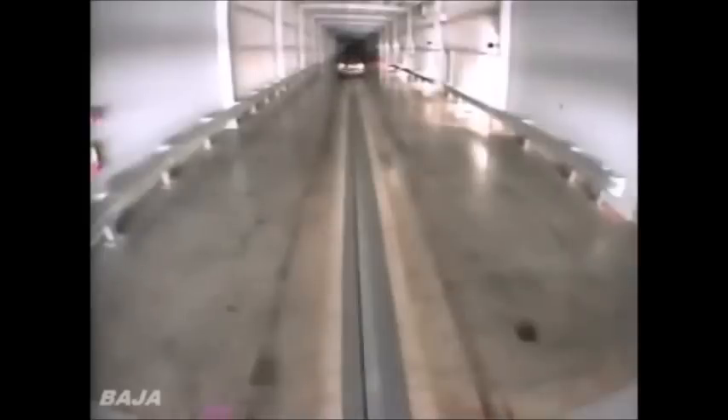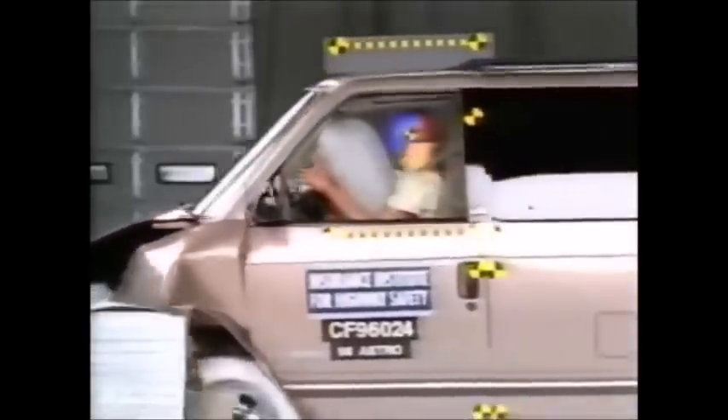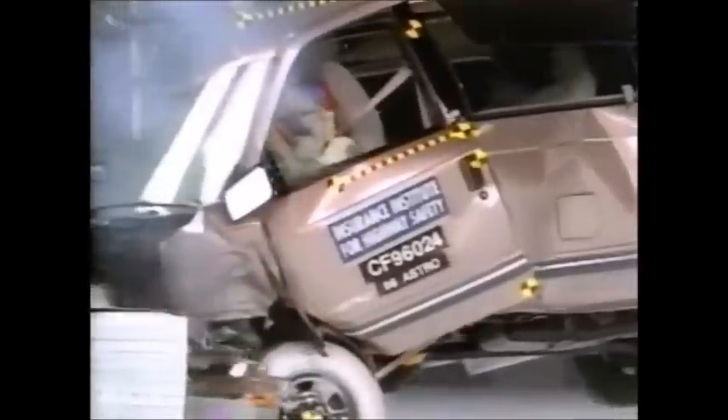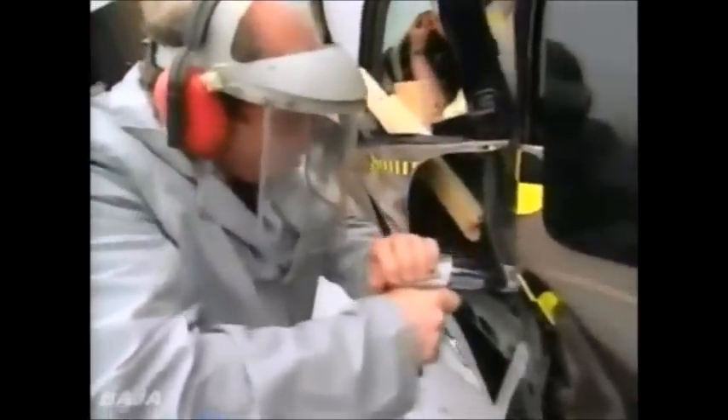This is the Chevrolet Astro, also called the GMC Safari. It's jammed in there. The floor has buckled, tipping the driver's seat forward. This vehicle has almost got its back broken — it's come up and buckled. In slow motion, you can see how the airbag still manages to cushion the head. But at the feet, the floor is rammed back as much as 15 inches. The door jams so tight it has to be cut open.